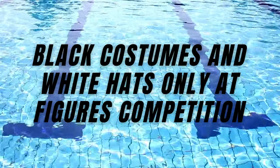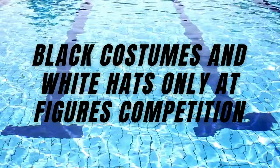This rule has been with us for a while and it's actually as old as me. I had to perform my figures with a white hat and a black costume in front of the judges. I think it is a good thing because the judges should not be distracted by sparkly costumes when judging the technique of the swimmers. It also allows the swimmers to be more anonymous, so the judges cannot know from which club or country a particular swimmer is performing from, and it should not influence the points they are getting.